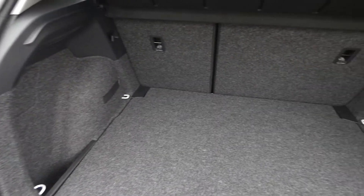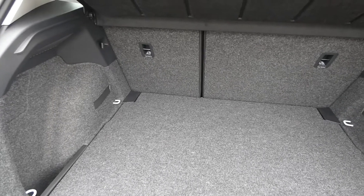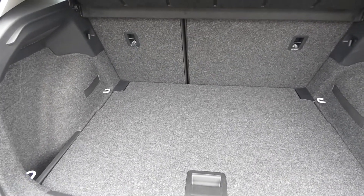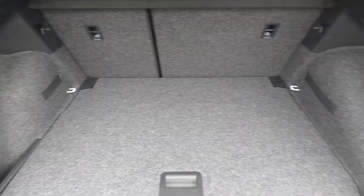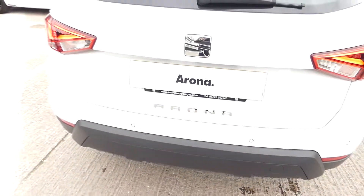The boot is finished in grey carpet with white hooks and plastic hooks either side, perfect for securing any shopping or loose items so that nothing falls around whilst driving. The back seats fold down and we have got the parcel shelf as well.